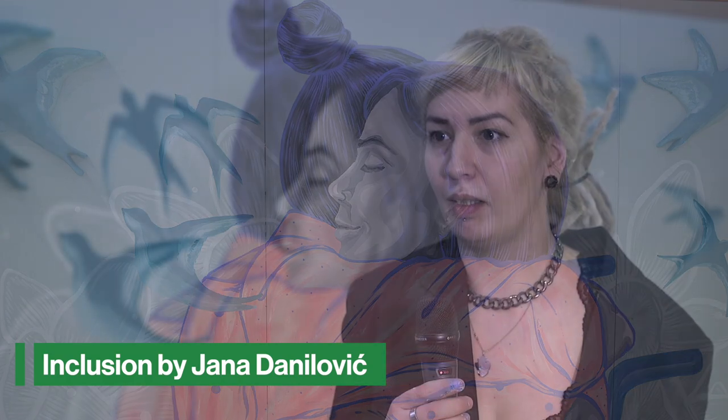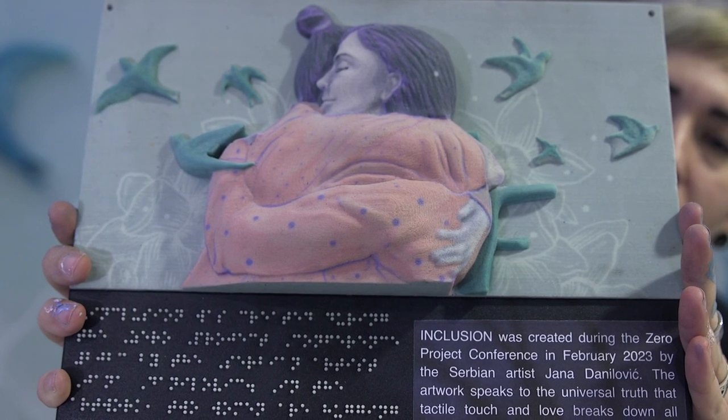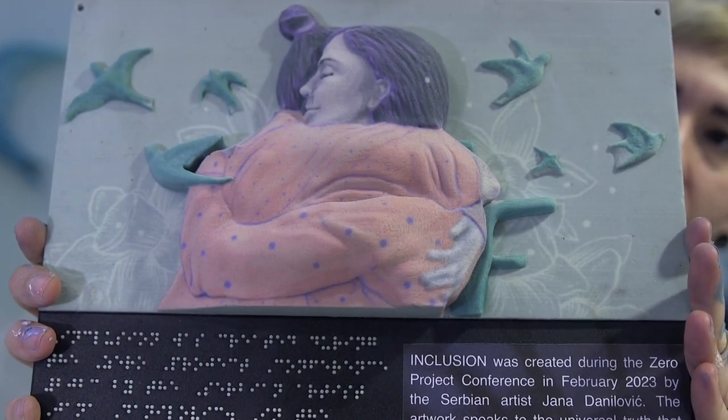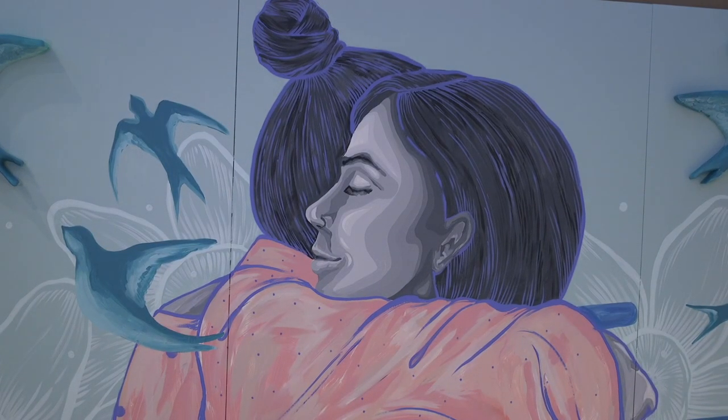The painting behind me was created during the Xero conference and is in a way a mobile mural, which in a wider sense consists of a version of the same artwork aimed at people who are blind or have issues with their visual apparatus. An integral part of this work is a 3D model that allows people who cannot see to actually experience the artwork, and also has explanations and descriptions in Braille alphabet.